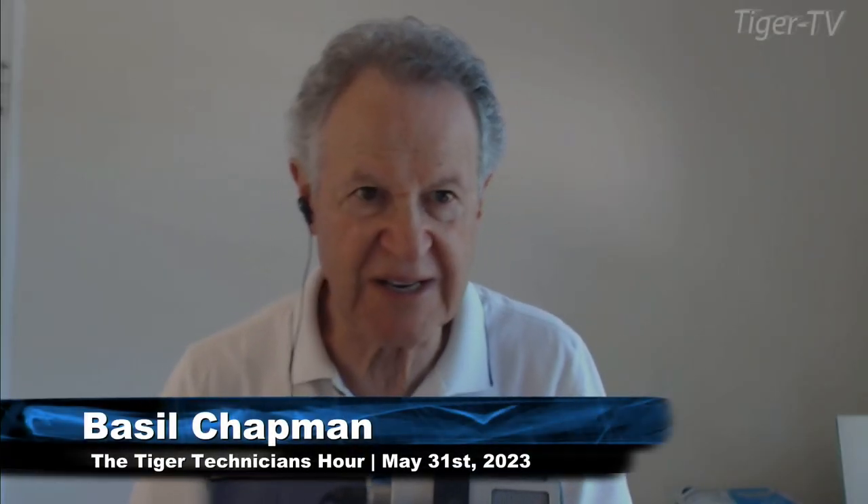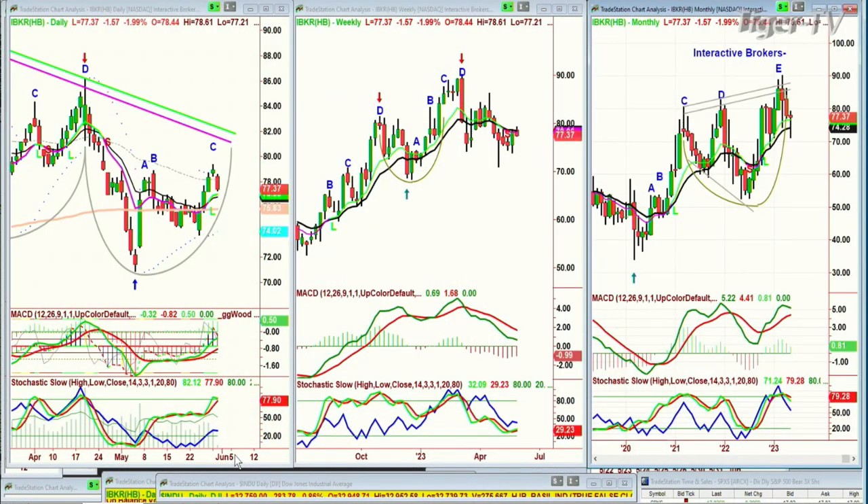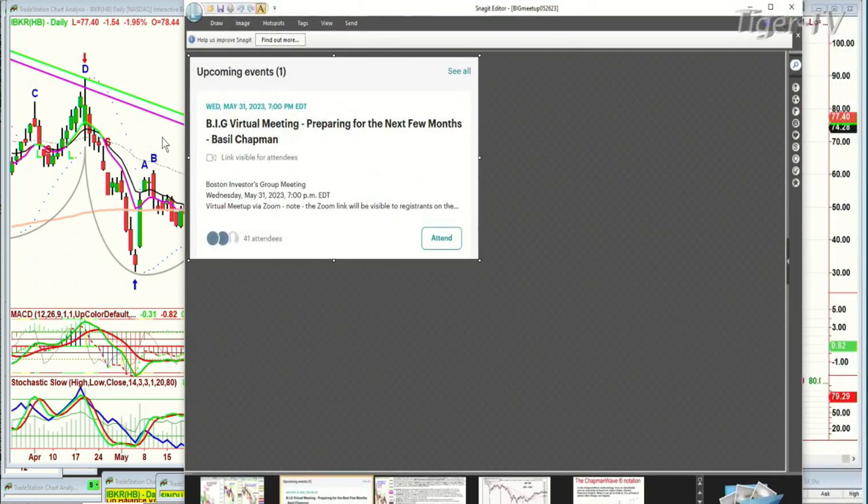The Fibonacci 24-7 — we don't have any position in it, but I love it only because they've shown better relative strength than most of the others, like Interactive Brokers, but they're also pulling back. We've just got to be real careful. Tonight at 7 o'clock Eastern Time — the Boston Investors Group virtual meeting, 'Preparing for the Next Few Months' by Basil. I'm the guest speaker. That is Wednesday, May the 31st 2023, 7 p.m. Eastern Time, Boston Investors Group meeting, virtual meetup via Zoom.